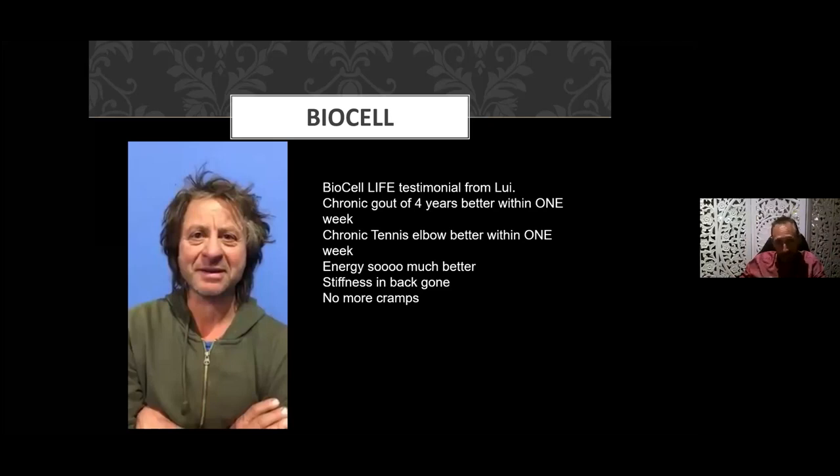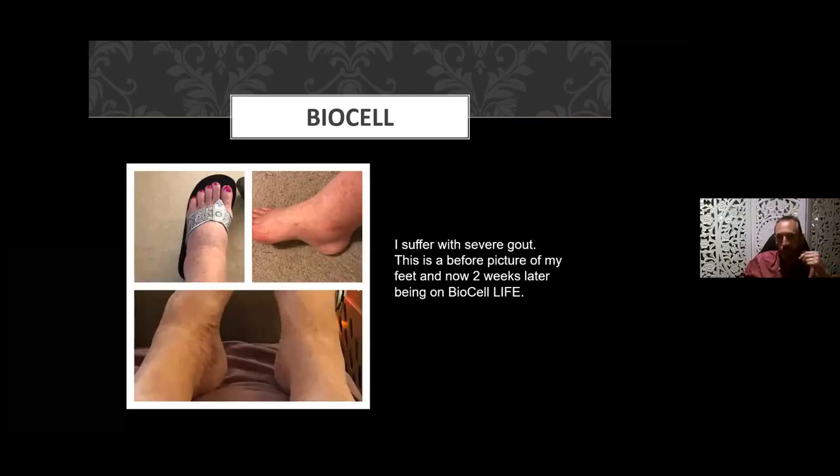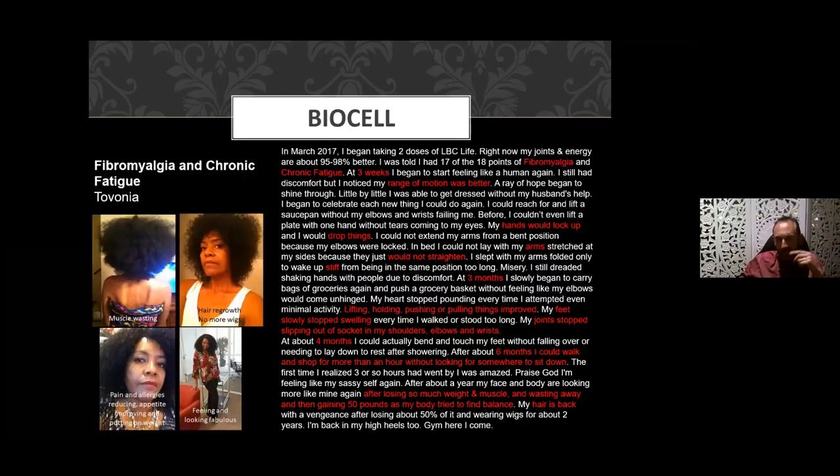She had a multitude of benefits — from soft tissue pains to wrinkles and improved vision. I've seen these results time and again. Louie had gout for four years and within one week his pain was gone; his chronic tennis elbow pain was also gone in one week. Not everyone gets results in that short a window, but some do. Here's another case of gout — this lady suffered with severe gout and two weeks after starting the product you can see the reduction in swelling and redness. More and more people are suffering with fibromyalgia and chronic fatigue — two very stubborn conditions to treat.